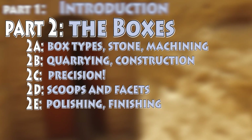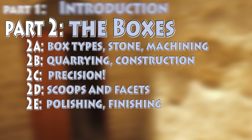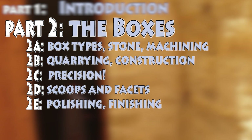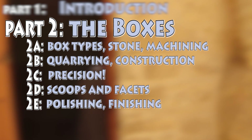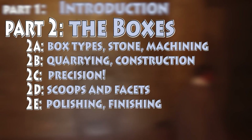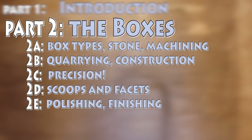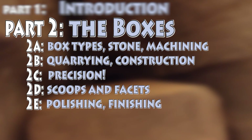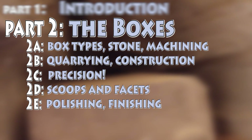So in this part, part 2A, I'll talk about the box types, the stone types, their hardness, and some of the machine tooling marks that are left to us. In part 2B we'll talk about the quarrying and construction of the boxes. Part 2C is all about the precision aspects. Part 2D covers the external features — the scoops and faceting of the boxes and the lids. And then in part 2E we'll talk about their polishing and finishing.